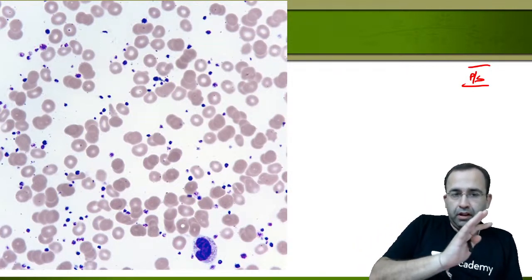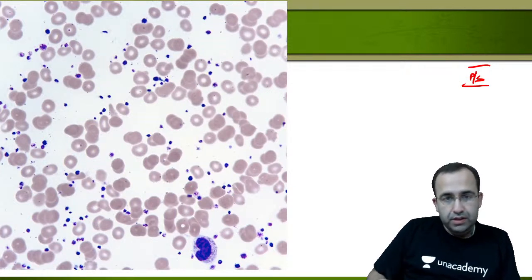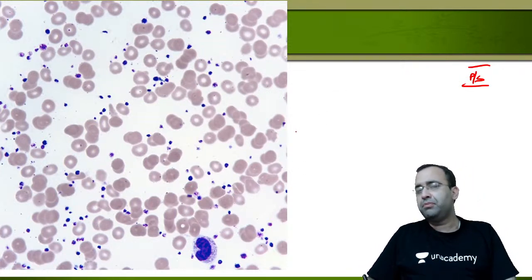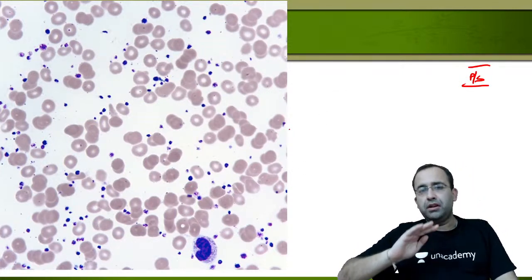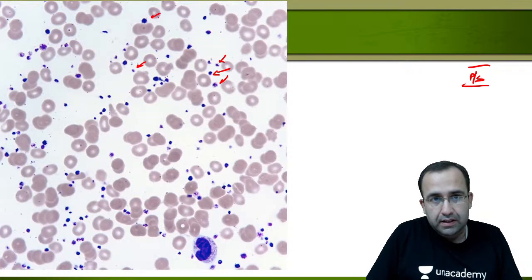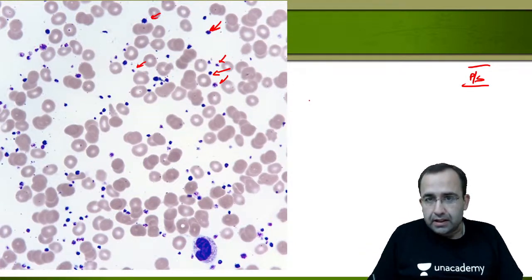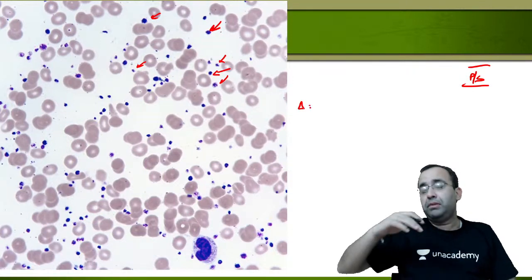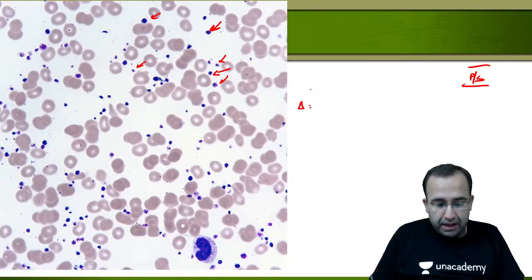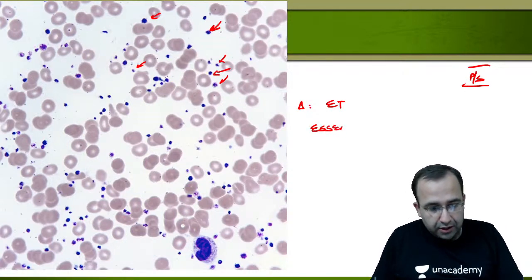Come to the important points. In this peripheral smear, RBCs are spread apart showing the presence of many small dots — these are platelets. This smear is full of platelets, indicating that platelets are very much increased in number.